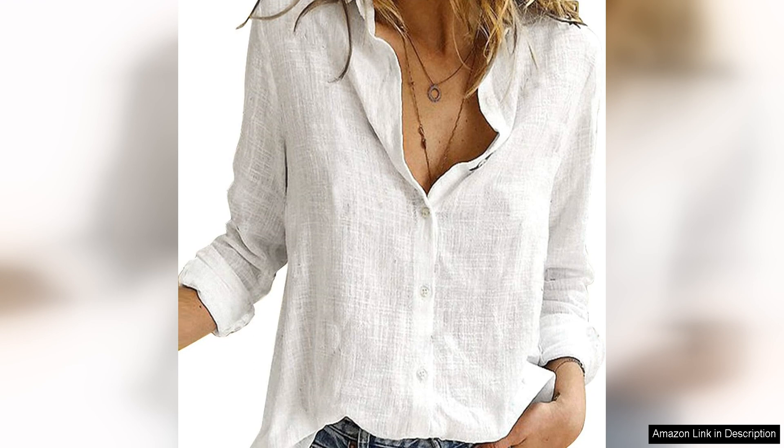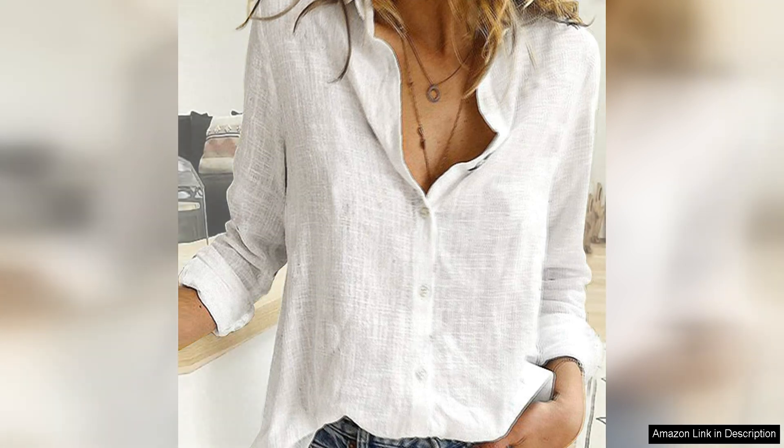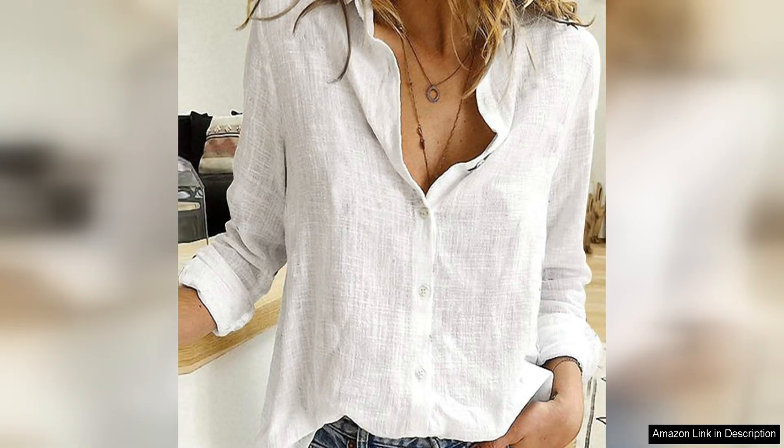One of the standout features of this blouse is the V-neck design, which is flattering and adds a touch of elegance to the overall look. The button-down front adds a classic touch, while the roll-up sleeves give you the option to wear this blouse in different ways to suit your style.